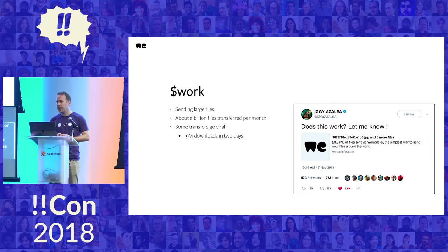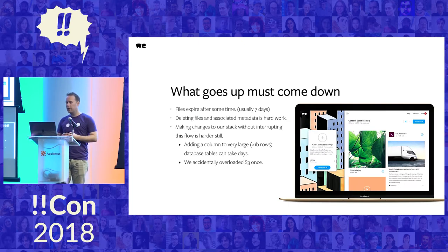This is a tweet by Iggy Azalea, an Australian rapper who uses us to share music with her fans. We do about a billion files per month and some go absolutely viral — she's had a hit downloaded 90 million times, and yeah, that's a load spike, no joke. One of the main features is that after seven days, your files get deleted and can no longer be downloaded.